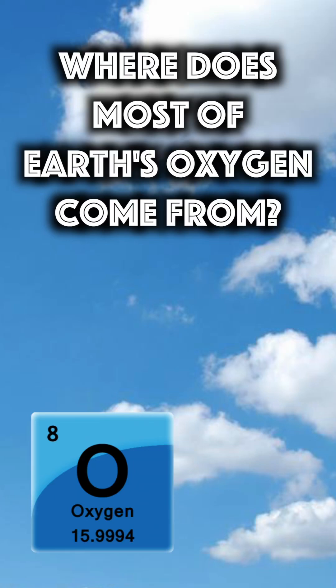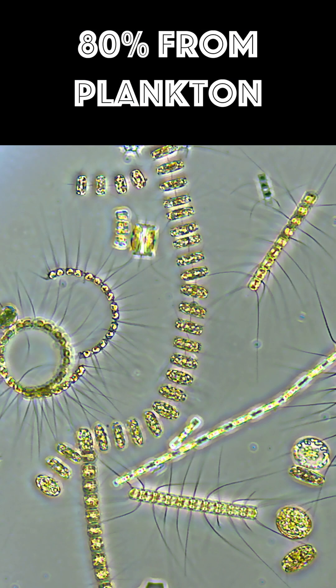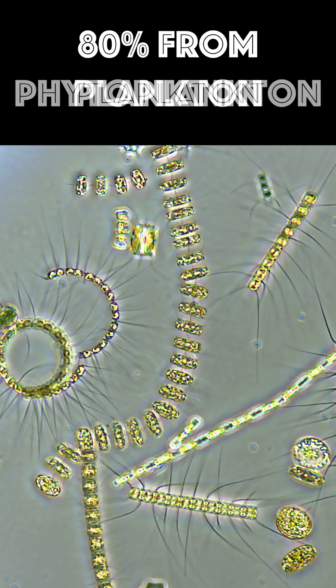Where does most of Earth's oxygen come from? Hint: not trees. About 80% of the Earth's oxygen comes from plankton, more specifically phytoplankton.